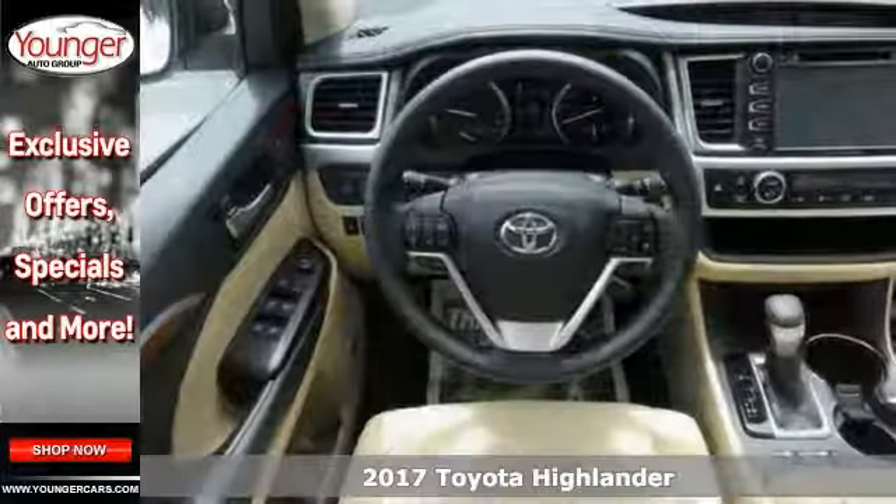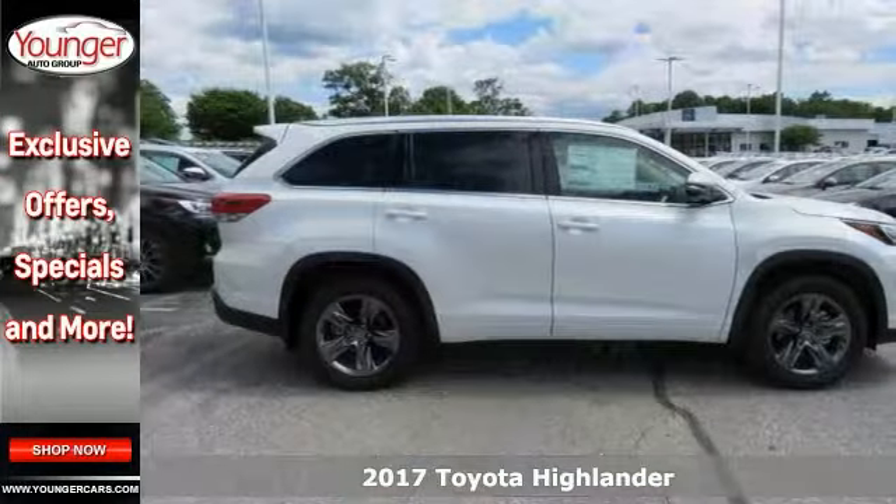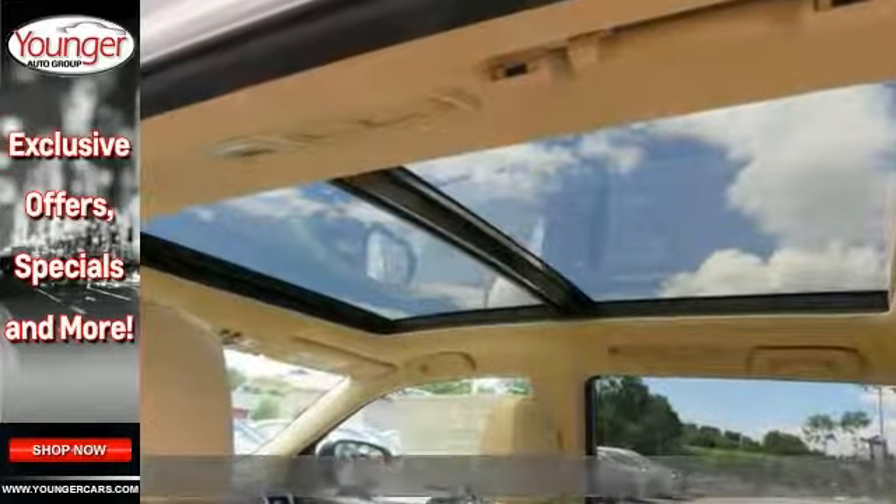Take a look at this stunning 2017 Toyota Highlander. This sophisticated family-friendly Highlander is designed for performance with luxurious style and comfort to spare.